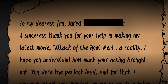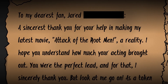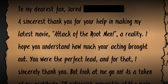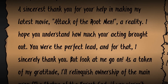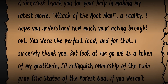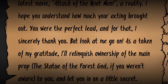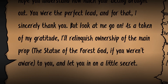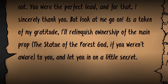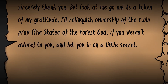Document-1285-A: To my dearest friend Jared. A sincerest thank you for your help in making my latest movie, 'Attack of the Rootmen,' a reality. I hope you understand how much your acting brought out. You were the perfect lead, and for that I sincerely thank you. But look at me go on. As a token of my gratitude, I'll relinquish ownership of the main prop — the statue of the forest god — if you weren't aware, to you.